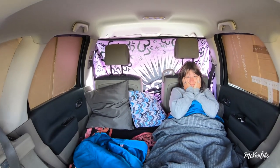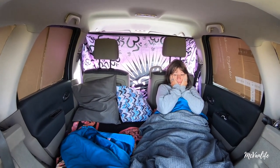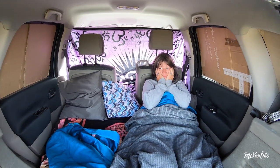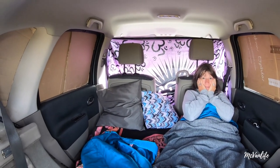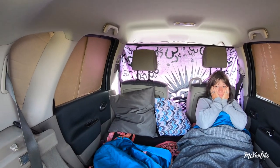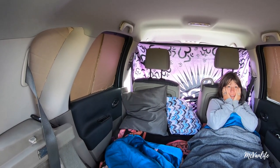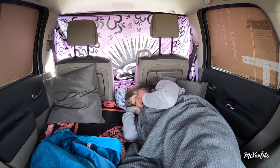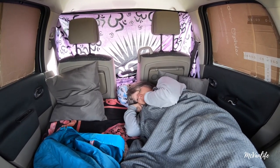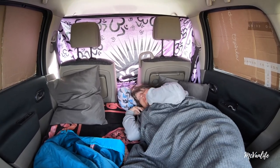And also, obviously we took the back seats out, which is very easy to do in a Renault Scenic. But it's just all about adapting. It's extremely comfortable — you can completely lay out.